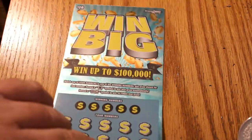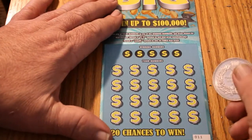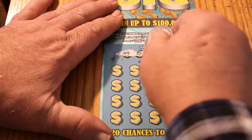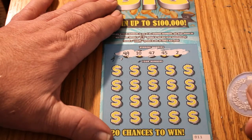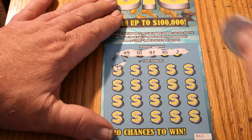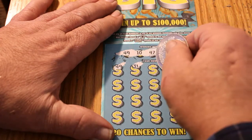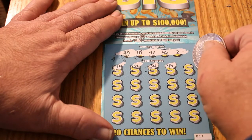All righty, we'll try not to make that mistake on this one — both losing and scratching off the field. Here we go. Numbers are 49, 10, 47, 45, and 2. Fields completely in camera range. 49 — that's the way you start a session, first number first scratch. 31. 34, 45 — two numbers, 49 and 45.